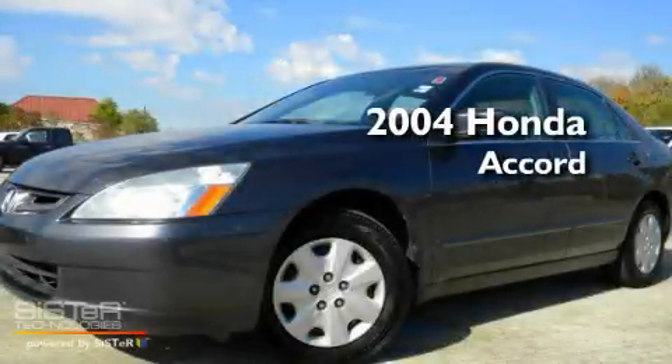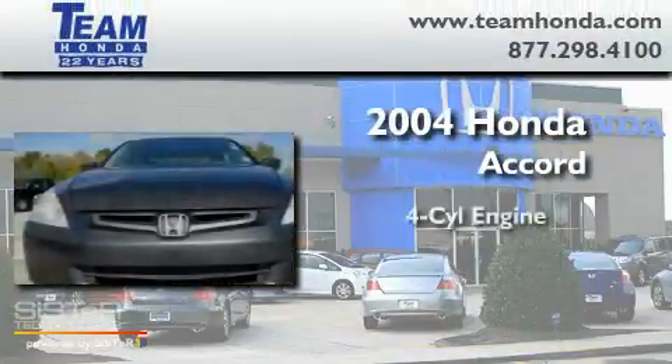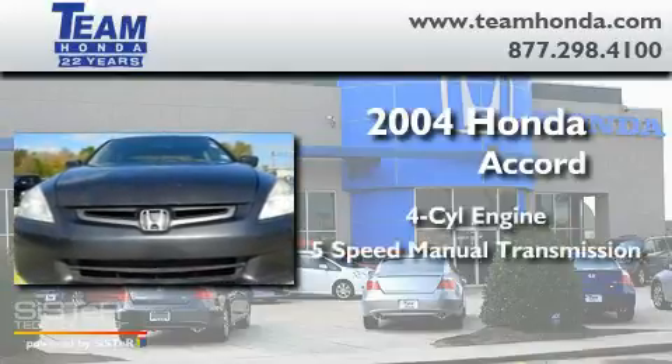This is a 2004 Honda Accord. It has a 4-cylinder engine and a 5-speed manual transmission.